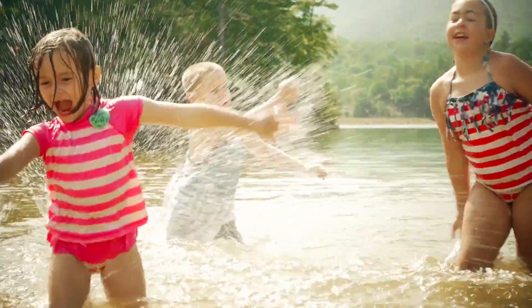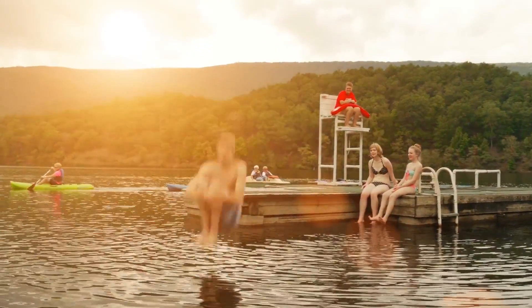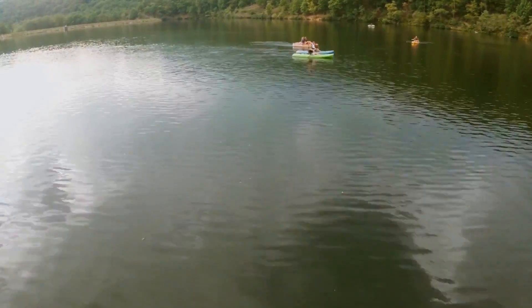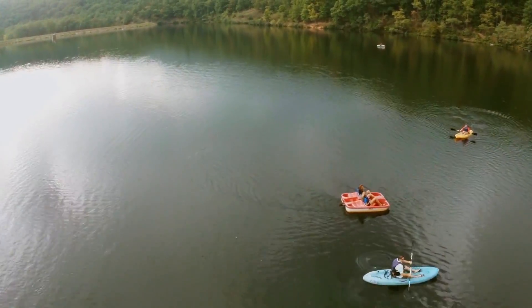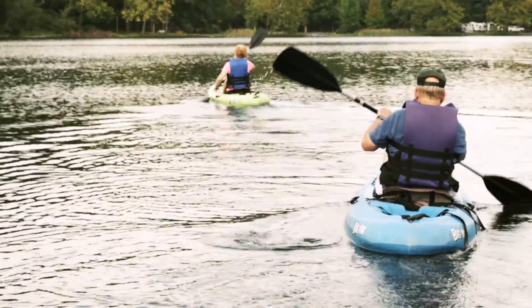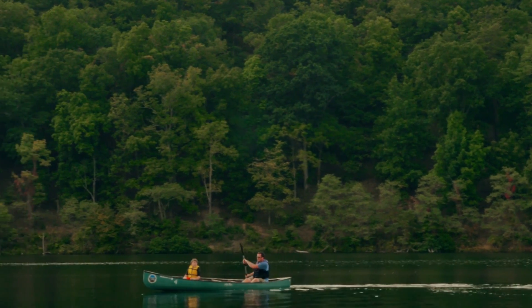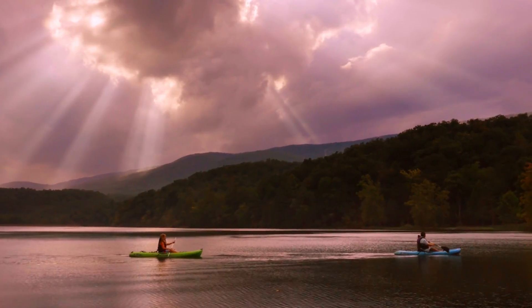Splashing in the water or playing on a sandy beach brings out the kid in everyone. Maybe that's why people of all ages love Lake Moomaw and Douthat State Park. These vast outdoor playgrounds are the perfect place to renew your spirit, ignite your imagination, or simply unwind amid some of Virginia's most spectacular scenery.